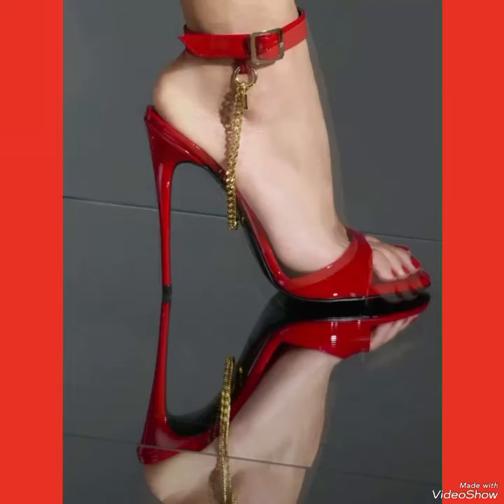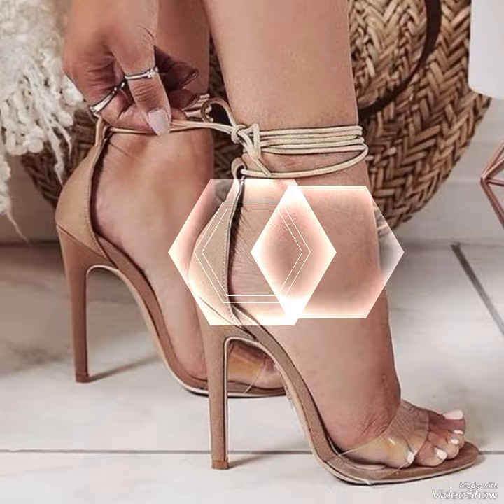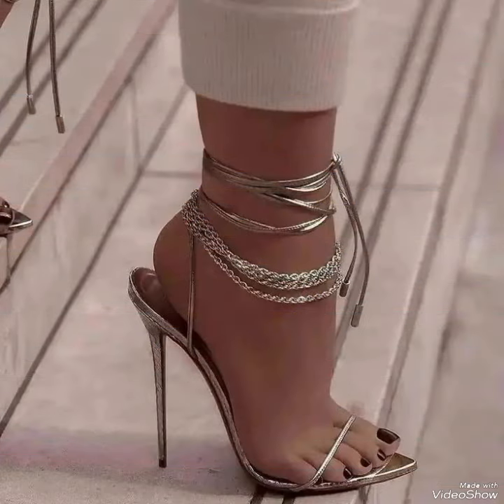Dear viewers, I hope you all are fine and doing well and enjoying the best condition of health. Today in this video I will show you the best collection of high heel sandals for ladies.